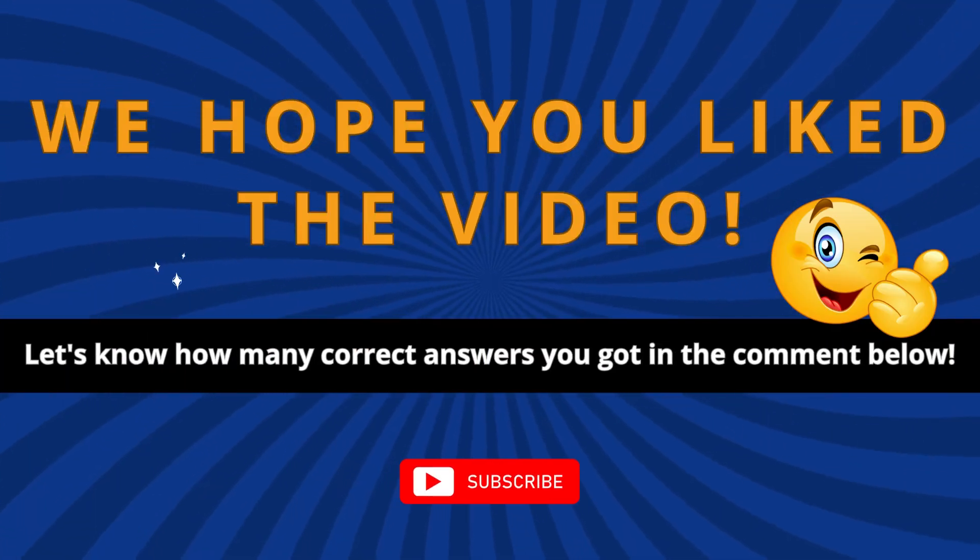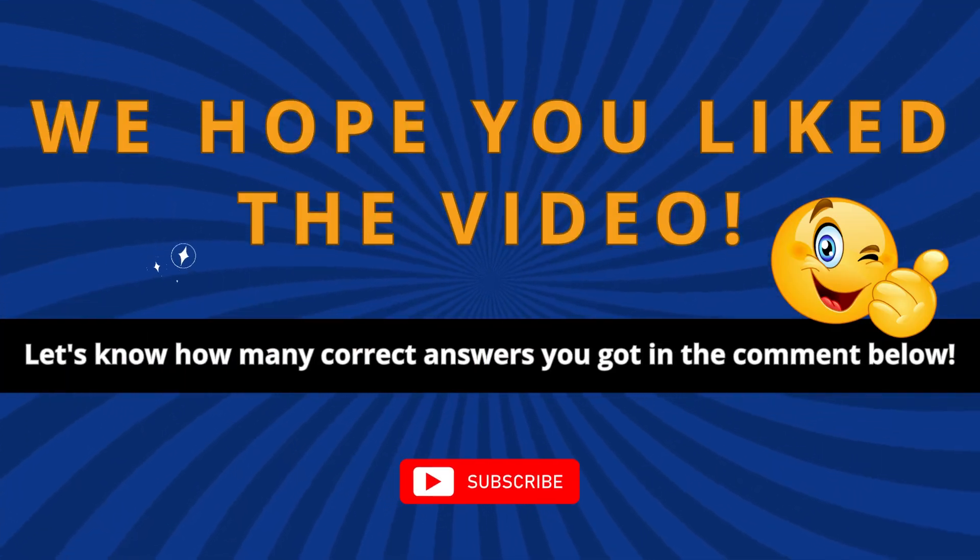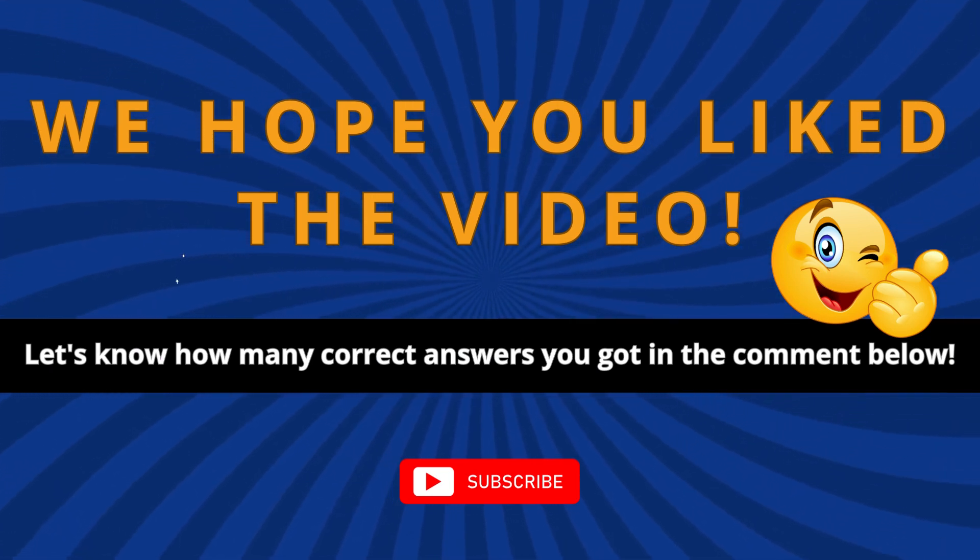We hope you liked the video — let us know how many correct answers you got in the comments below. Please subscribe and see you again for more fun.